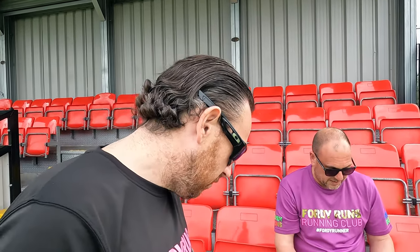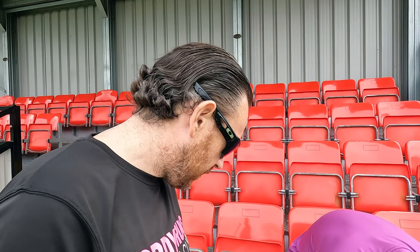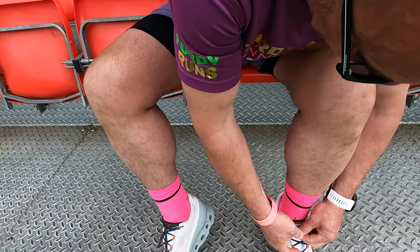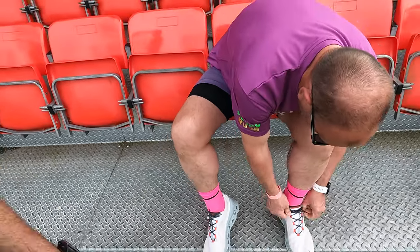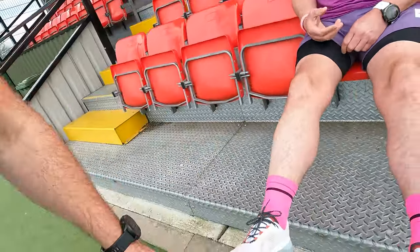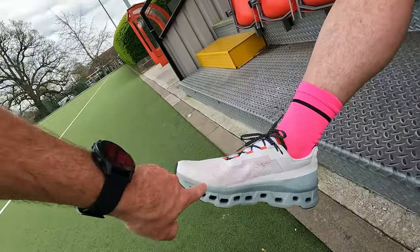In terms of fit, what are they like for midfoot lockdown? They lock in well, you can do the old runner's knot, plenty of room in the toe box. And height in the toe box — they look quite high. That's kind of why I might next time go down a size. There's quite a lot of room in there by the looks of things.